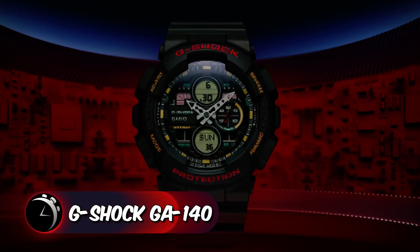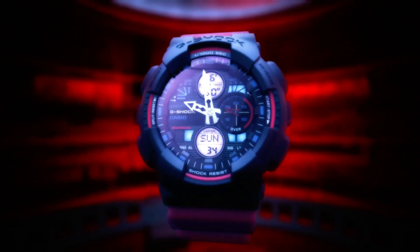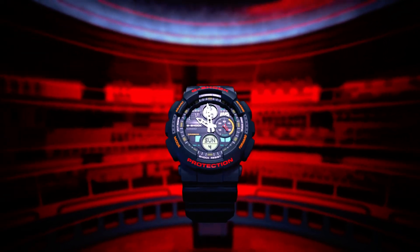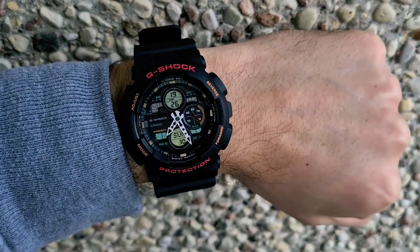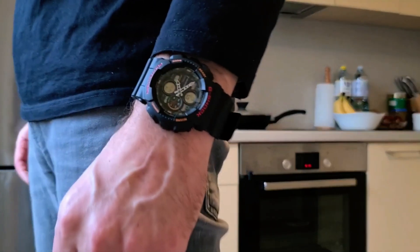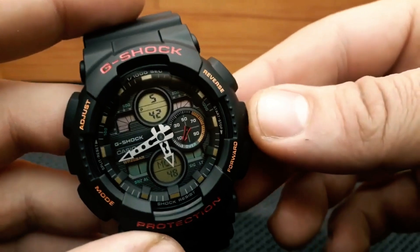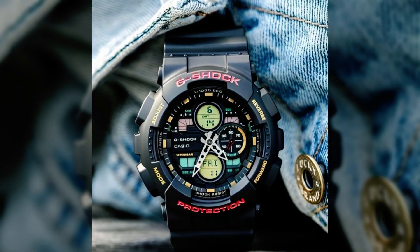The G-Shock GA140 emerges as one of the contenders among the best budget G-Shock watches, renowned for its robust and athletic design. This timepiece seamlessly blends analog and digital displays, catering to outdoor enthusiasts with its shock-resistant build. Its water-resistant nature ensures usability in diverse conditions, reflecting the G-Shock legacy.